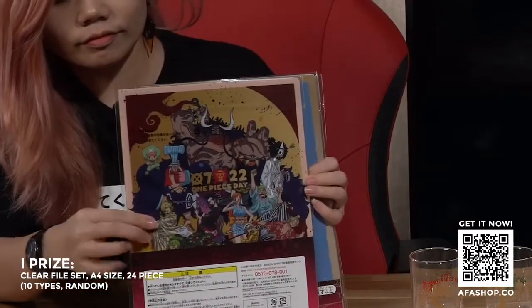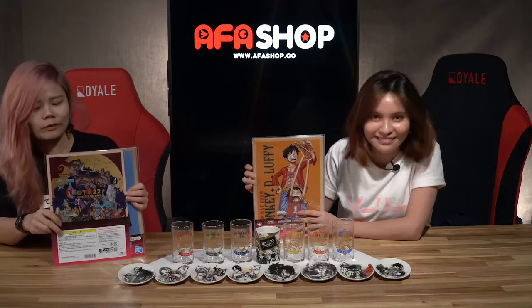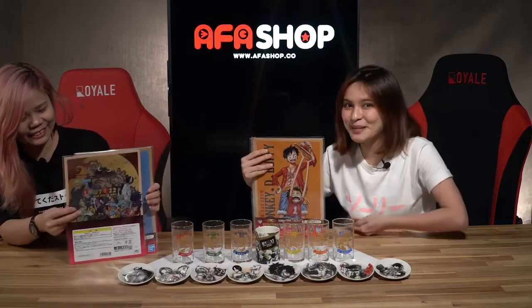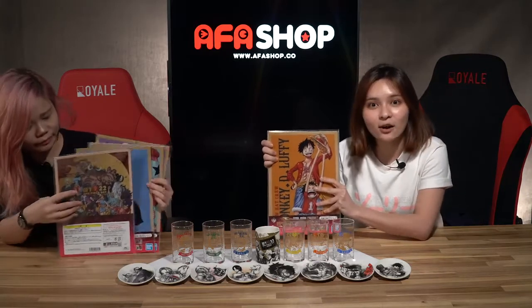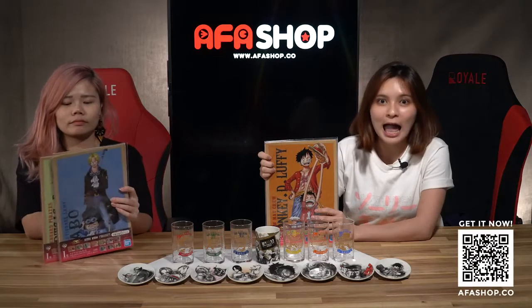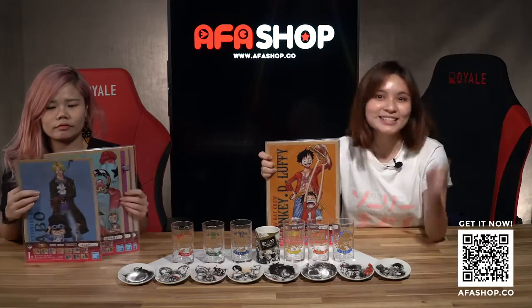I think all these items are worth it. Would you say it's worth it? Yes, it's worth it — I'd like the whole collection though. You can't just have one, right? You want to display them all. So hurry up and grab them. All these Kuji tickets are available for pre-order at alfashop.co. Remember to get your tickets early and we will start the live draw soon. See you then!